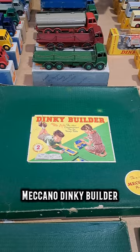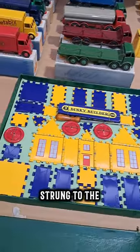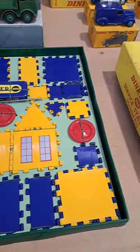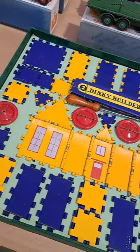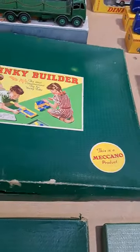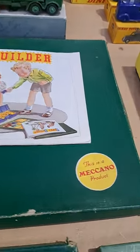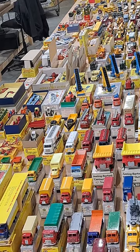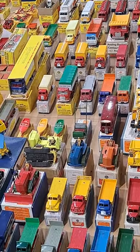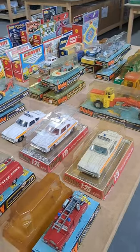Here's a closer look at a Meccano Dinky builder set and the condition of the parts inside, which are still strung to the box.